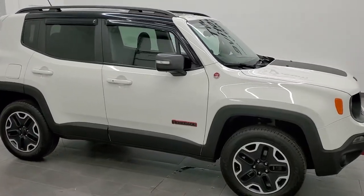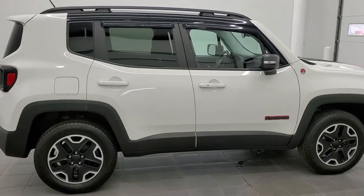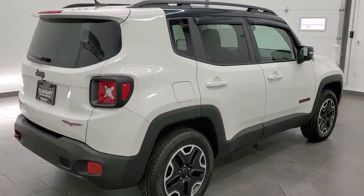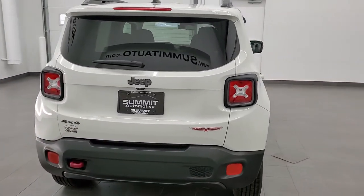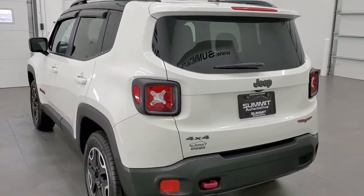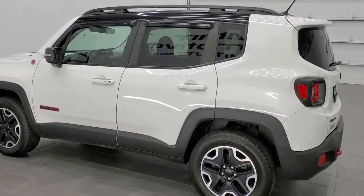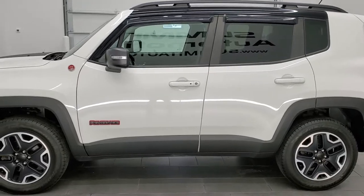This is stock number 21J93A. We are here at Summit Automotive in Fond du Lac, Wisconsin, your new and used Jeep and Jeep Renegade headquarters. Today we are checking out this super clean 2017 Jeep Renegade Trailhawk. This vehicle has the 2.4-liter multi-air motor which pumps out 180 horsepower. It is four-wheel drive and this vehicle has been fully safetyed and inspected by our service shop.